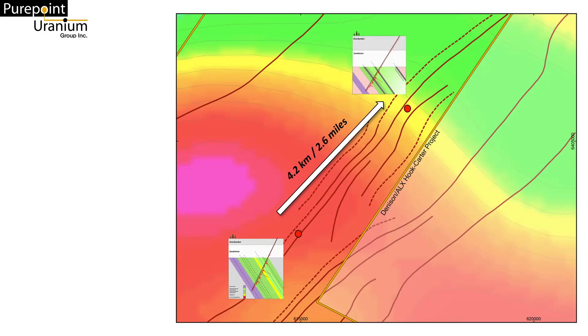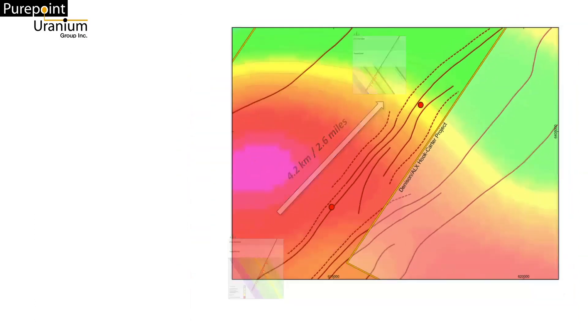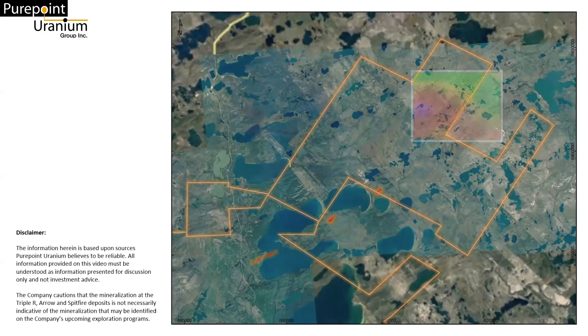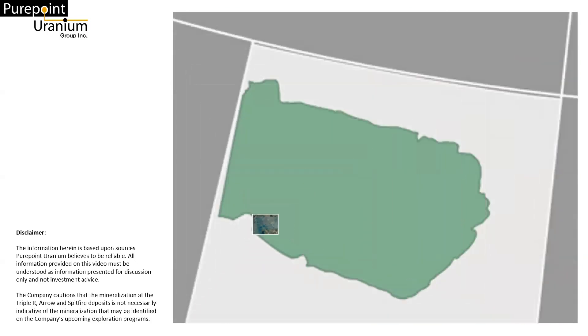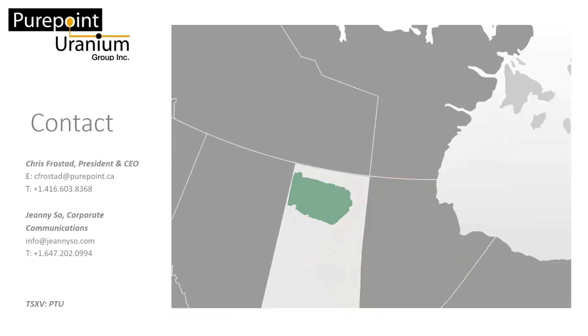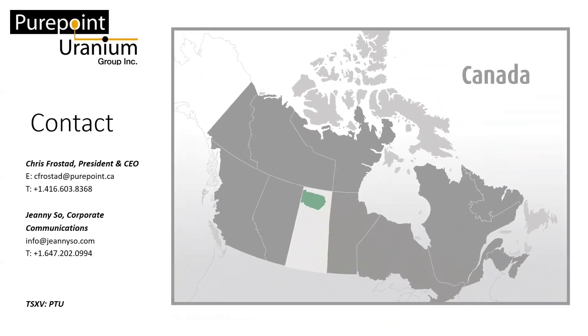Our next drill program is currently being planned and is scheduled for review by the Hook Lake Joint Venture Partners later this summer. The specific focus of our exploration will be placed on the 4.2 kilometer Sabre Zone at the Hook Lake project in the Patterson Uranium District.